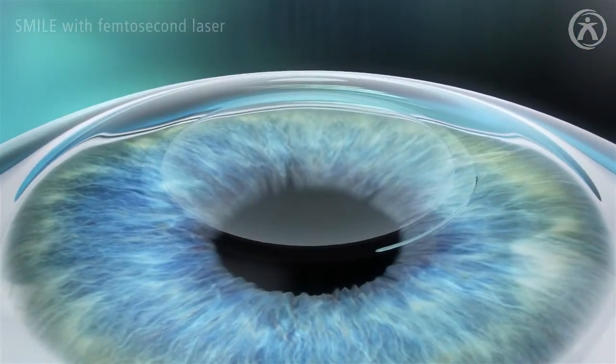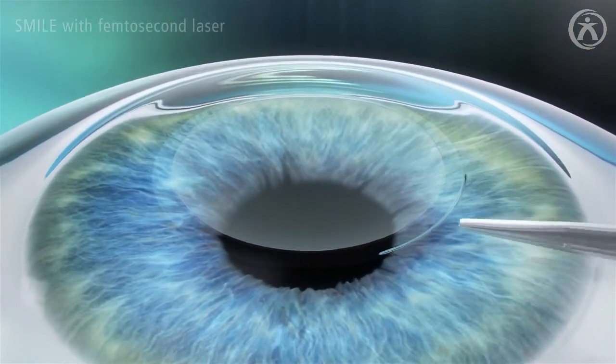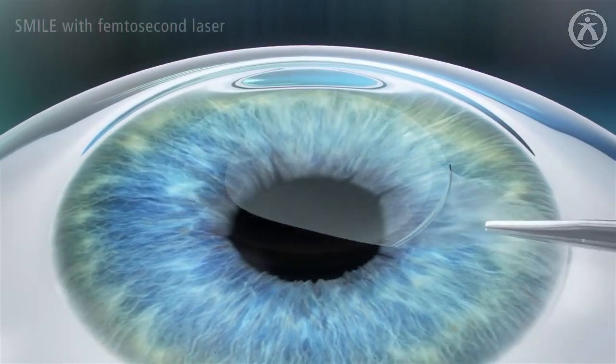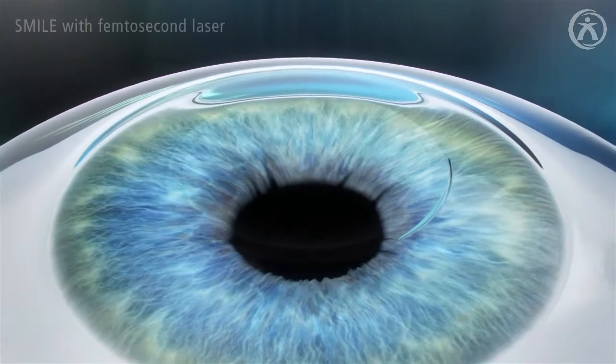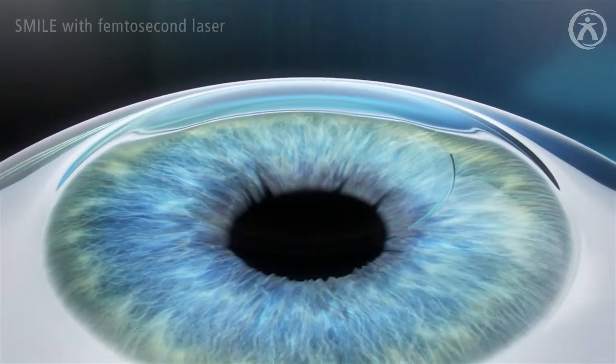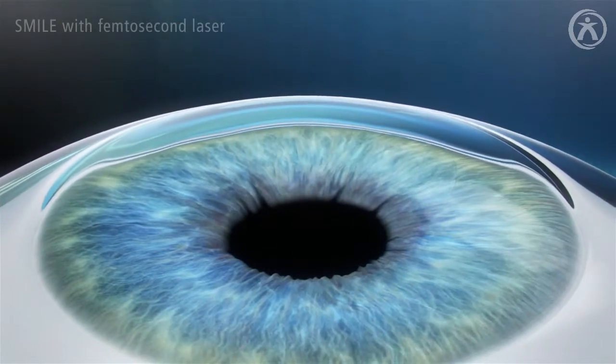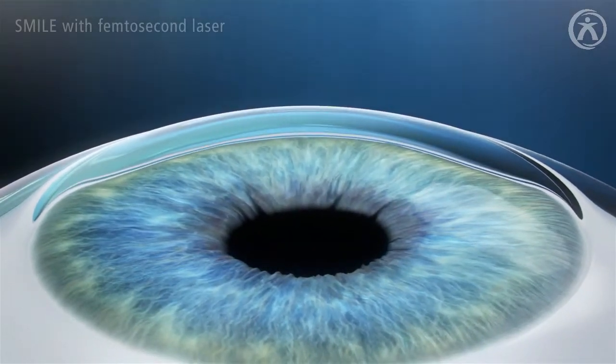The surgeon manually removes the lenticule through the small incision. No flap needs to be cut, so there is only a minimal disruption to the biomechanics of the cornea. The minimally invasive removal of the lenticule changes the shape of the cornea, thereby correcting the visual defect of the eye.